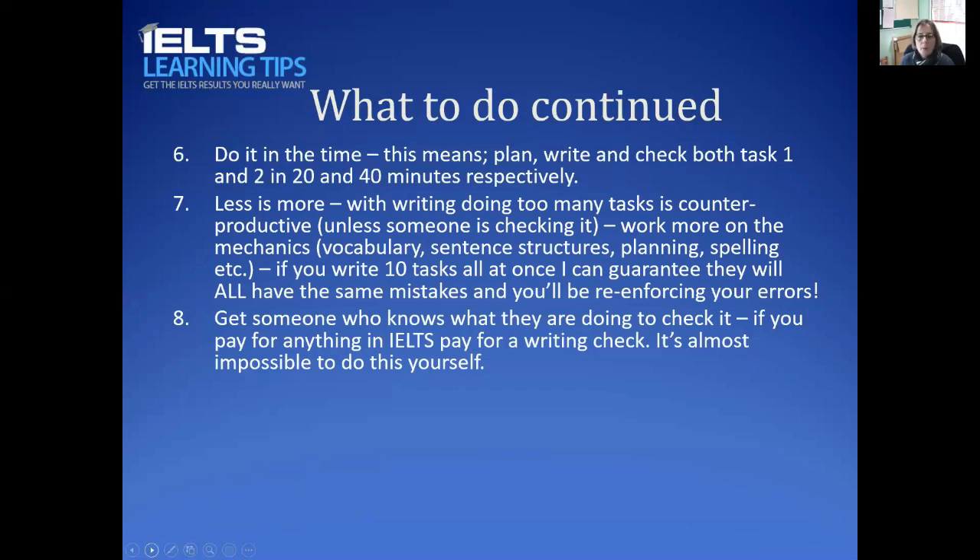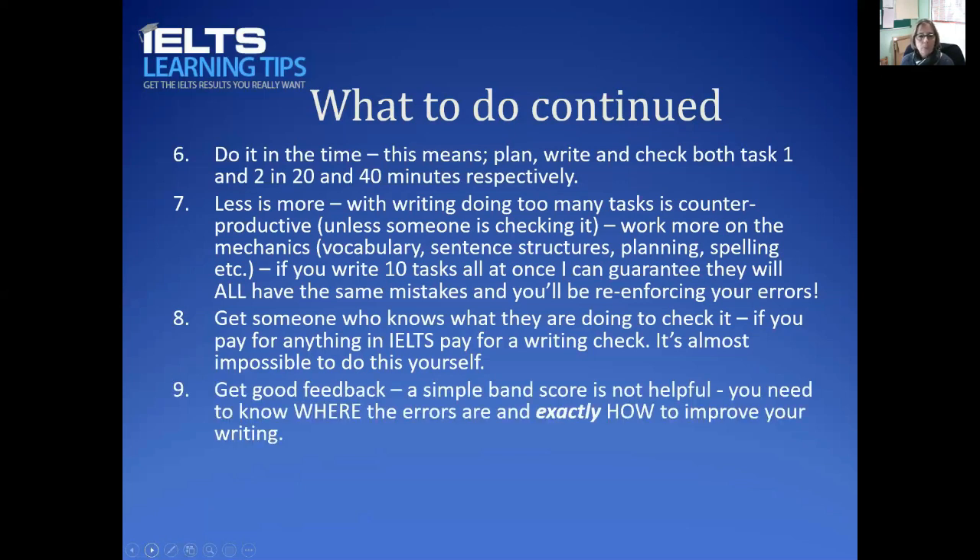Ninth, get good feedback. You need to know exactly how to improve. If the person checking your writing can't tell you that, it's not good value for money. You must know: what did I do wrong, how can I improve it, and how can I improve overall? If you're making a consistent grammar error, you need grammar exercises to rectify and remove it. Once you understand why something is wrong, you can avoid it next time.